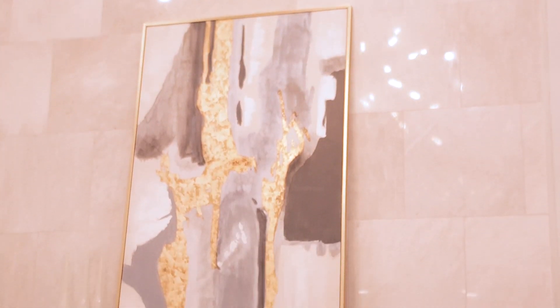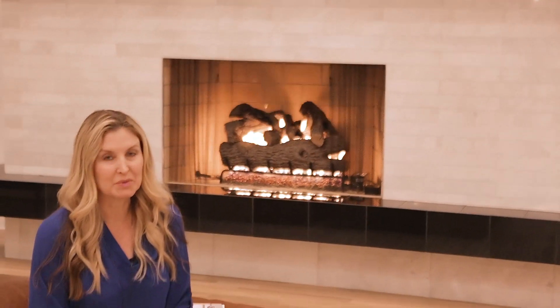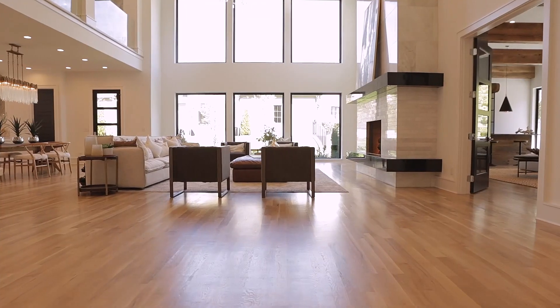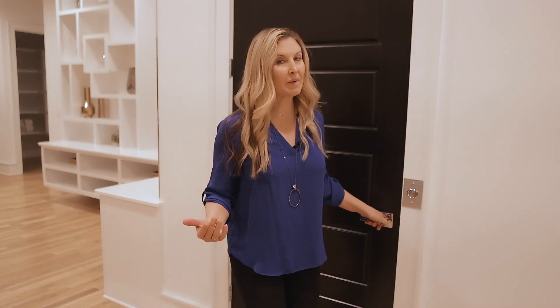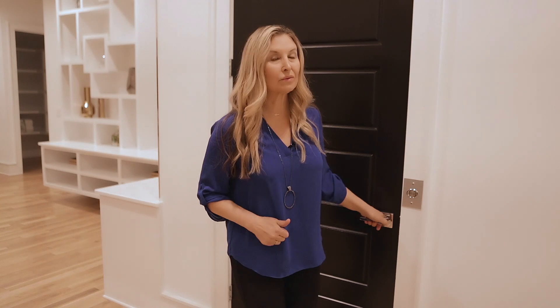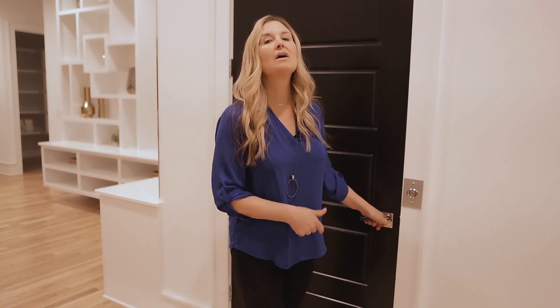How many living rooms have you been in that have floor-to-ceiling marble tile? This one does, and it is stunning. There are a lot more features about this house that I haven't shown you — they're upstairs. I'm going to pop in the elevator; I'll see you up there.